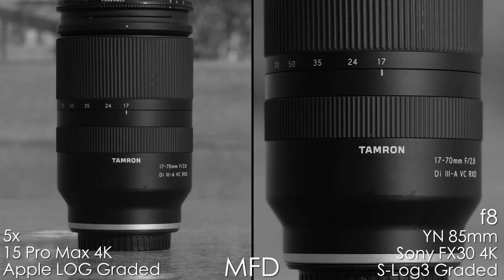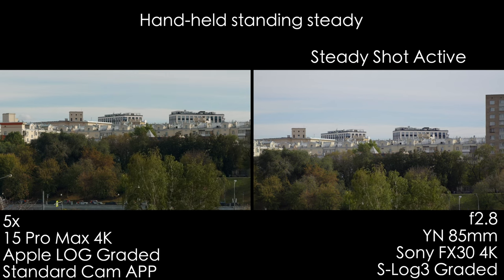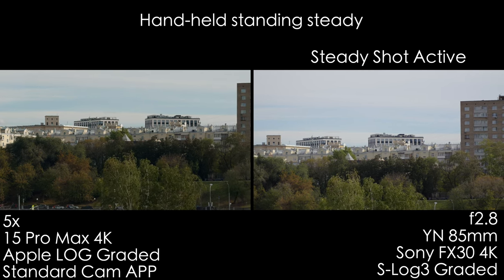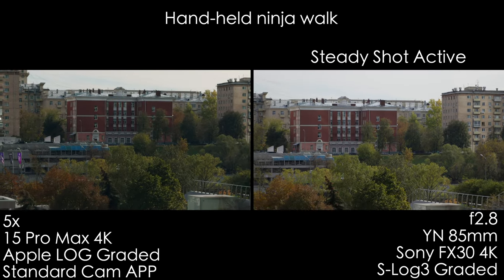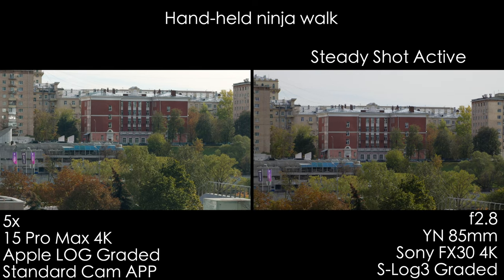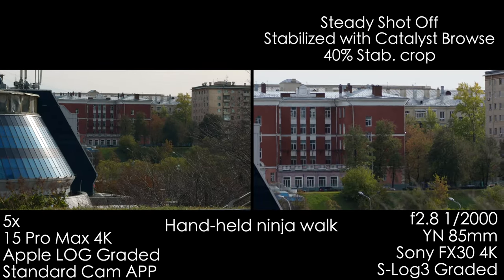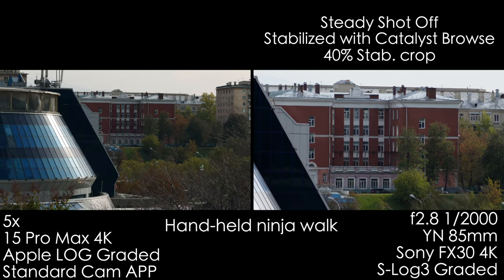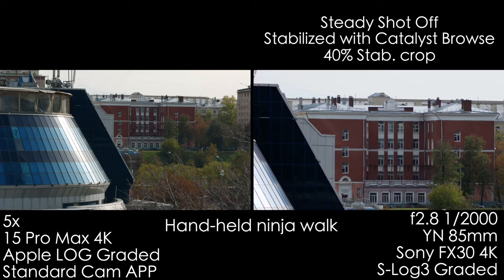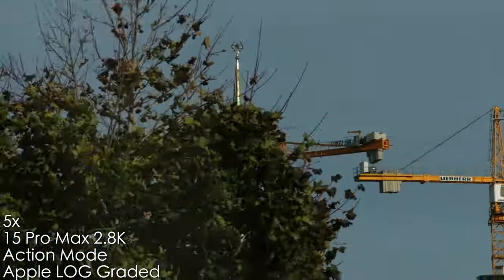What's most interesting to me is the stabilization tests. Holding both cameras, the Sony has SteadyShot Active and the iPhone uses the standard camera app. For static shots SteadyShot Active on the Sony is fine, but walking with a ninja walk handheld, SteadyShot Active is not doing the best job. The 5X lens at 120mm equivalent is just rock solid if you hold still and do your best ninja walk. The Sony also records gyroscopic data usable in Catalyst Browse software. Even with 40% stabilization crop and gyroscopic data, the iPhone shows better results. When you turn on action mode the resolution drops to 2.8K but the stabilization is through the roof.